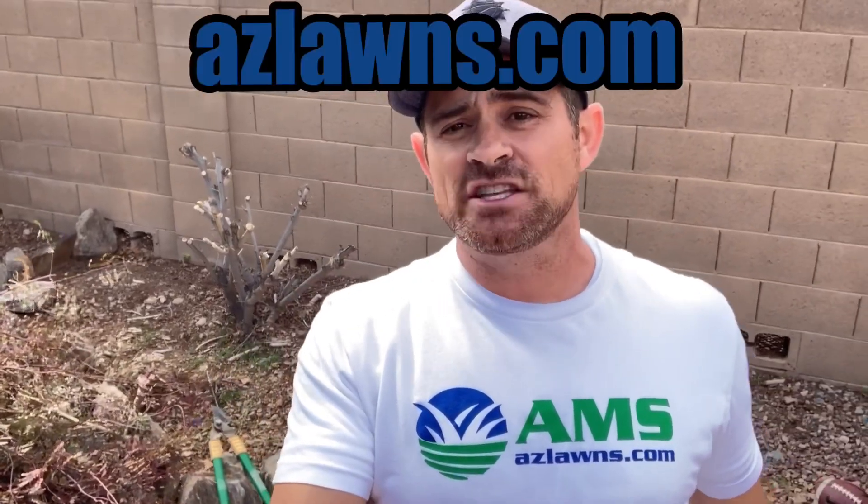If you have any other questions, feel free to reach us at azlawns.com. Please subscribe to our YouTube page and follow us on Facebook at AMS Landscaping. Make it a great day.